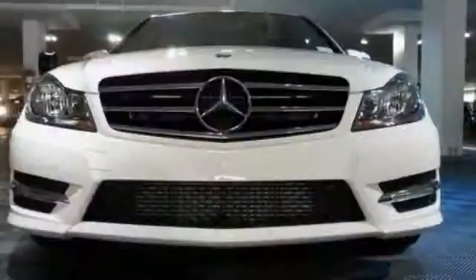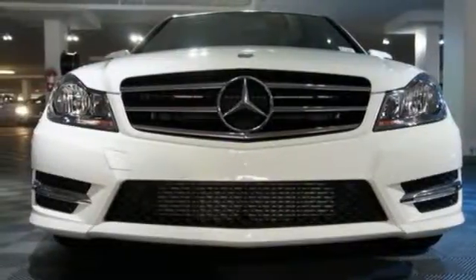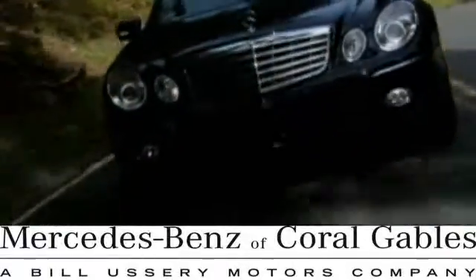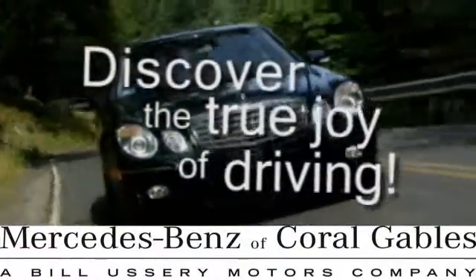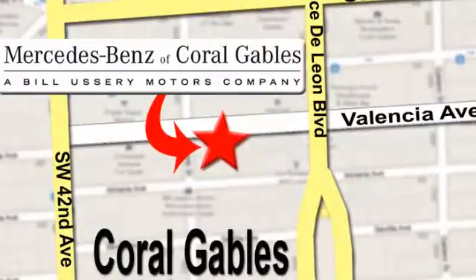A refined cockpit and fun drive are within reach. Come in today. At Mercedes-Benz of Coral Gables, our goal is to help you discover the true joy of driving. We're conveniently located just west of I-95 at 300 Almeria Avenue.